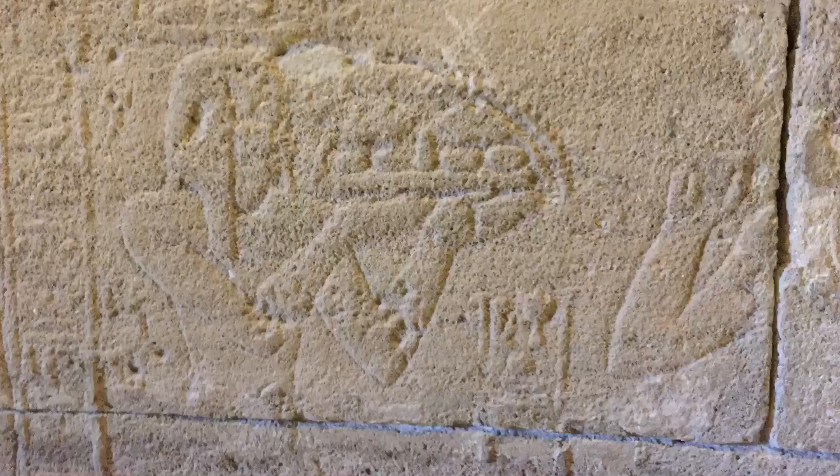Here you can see an offering to the gods in detail. I'm no Egyptologist, but I definitely have an appreciation for the mythology and the history, so it was great getting to see figures like this from the pantheon depicted.